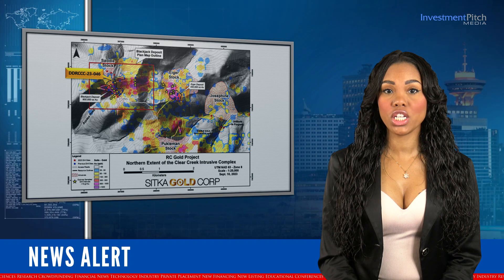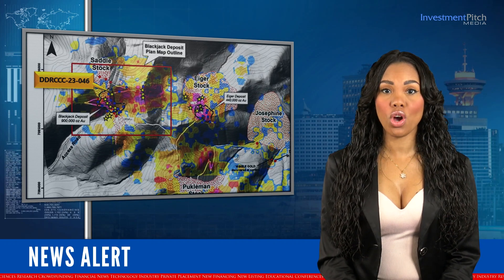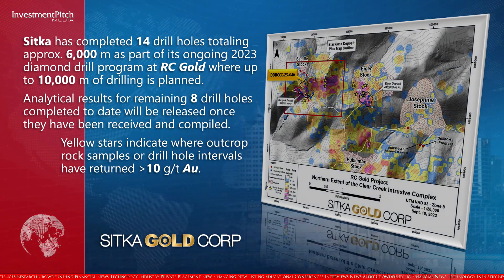Sitka has completed 14 drill holes totaling approximately 6,000 metres as part of its ongoing 2023 diamond drill program at RC Gold, where up to 10,000 metres of drilling is planned. Analytical results for the remaining eight drill holes completed to date will be released once they have been received and compiled.